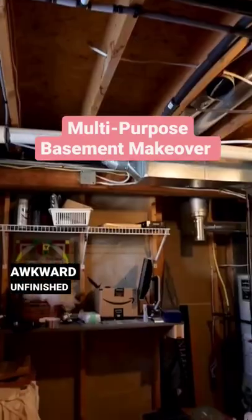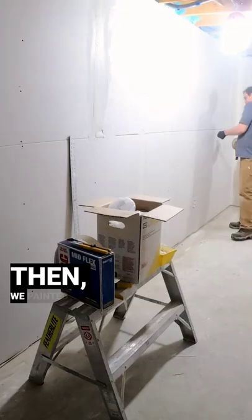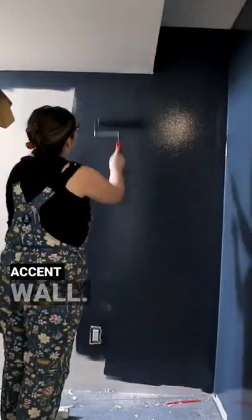Watch how we turn my friend's awkward unfinished basement into a multifunctional space with hidden storage. First my husband Sean framed and drywalled the space. Then we painted the walls in light colors with a bold blue accent wall.